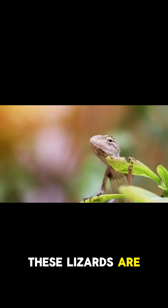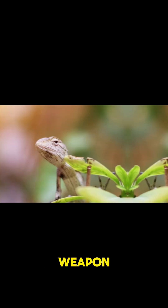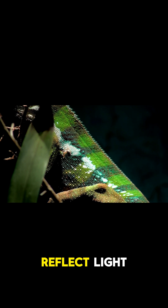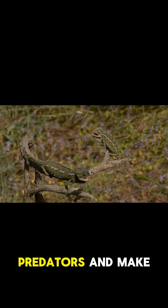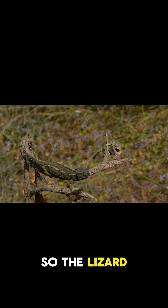These lizards are not venomous, but they do have a secret weapon. Their skin has these tiny scales that can reflect light. And when they're threatened, they shake these scales off and leave them behind. These scales stick to the predators and make it difficult for them to see, so the lizard gets away.